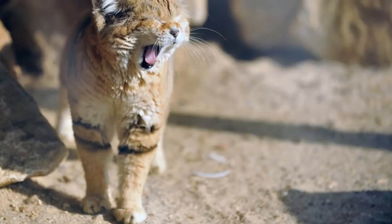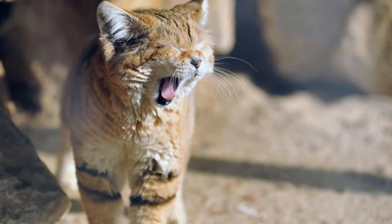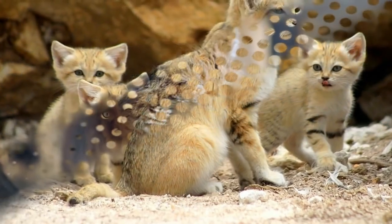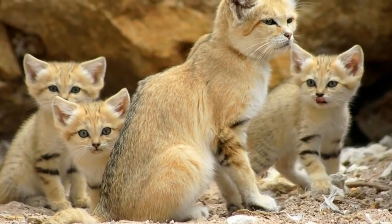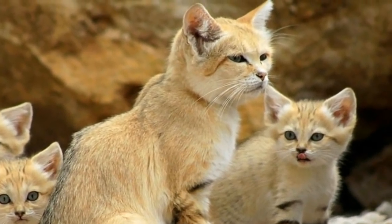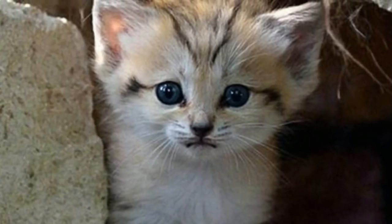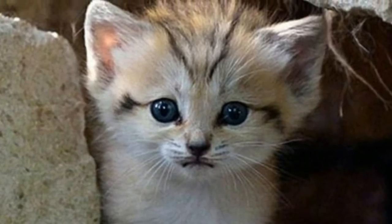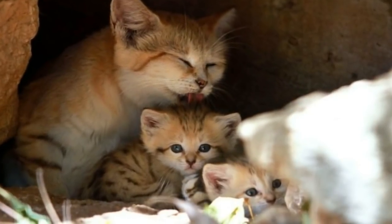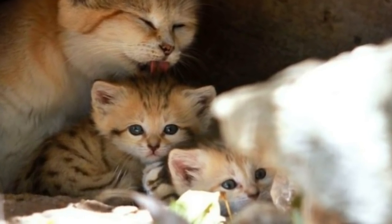While efforts have been made to bolster their numbers, they usually don't live beyond the age of 10 when kept in captivity. This is yet another reason why protecting their natural habitat is so essential. Given their hunting skills, the sand cat's diet is clearly a little bit less than conventional. In addition to eating venomous snakes like the sand viper, they're known for chowing down on rodents and small lizards. Have you ever noticed your cat scratching around his bowl after a meal? The sand cat does this too.